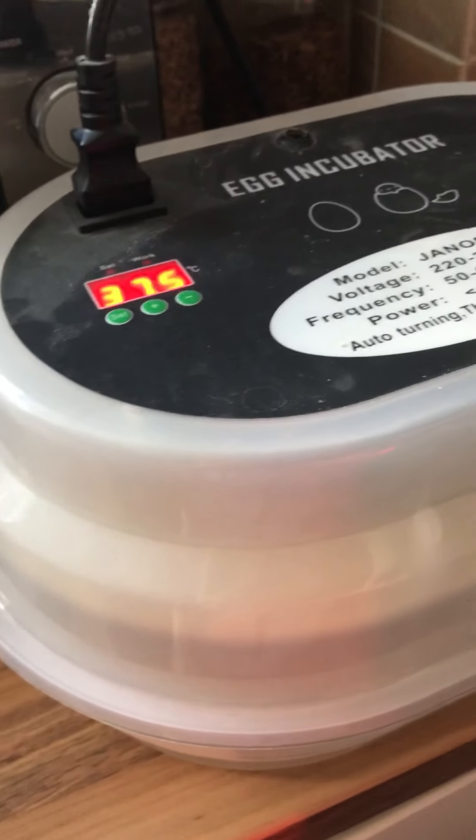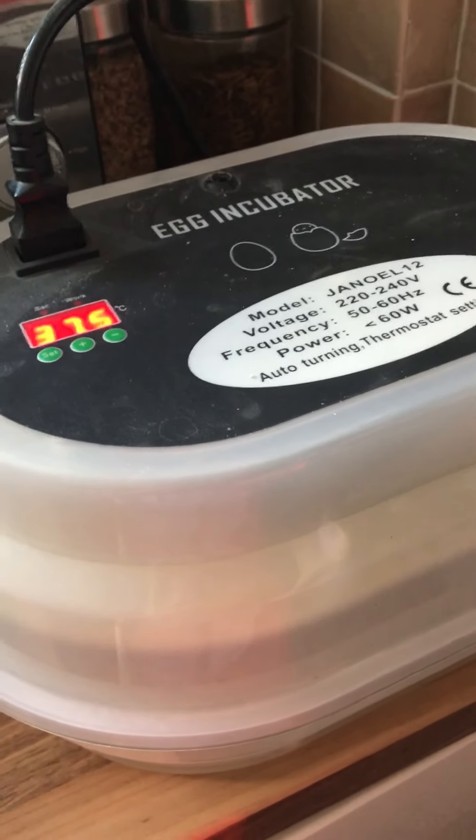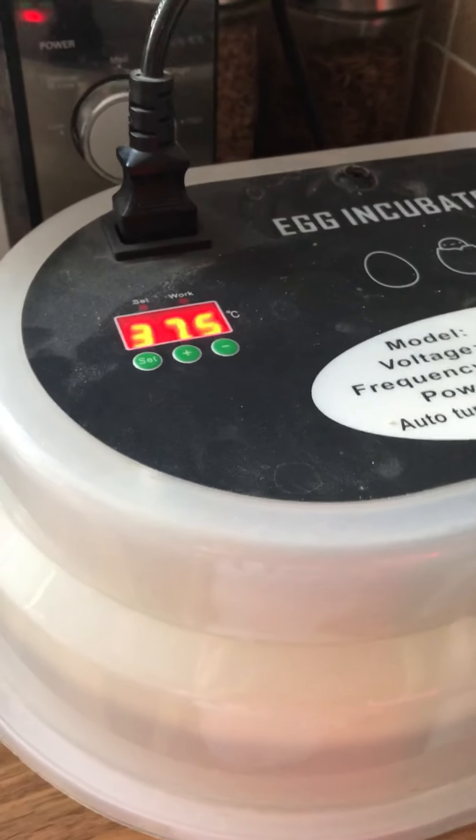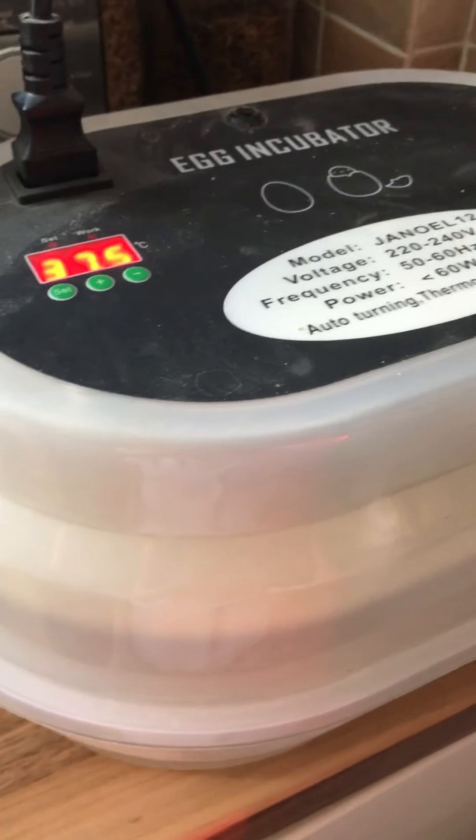What's up guys, MasterMindage23 here, and today I'm back for another video on the quail eggs. In the last video you saw me putting the eggs into the incubator, and I showed the humidity and the temperature to get ready to hatch them.